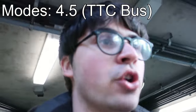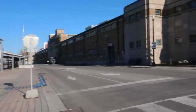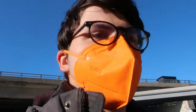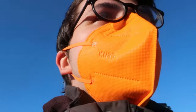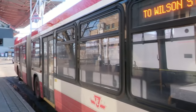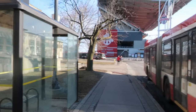Our next mode is the TTC bus. Over here is the streetcar loop, and the bus is waiting there. It's every four minutes on Sundays, which is really frequent. There's no driver and the bus appears to be empty. Here comes another bus — all right, we'll get on that.